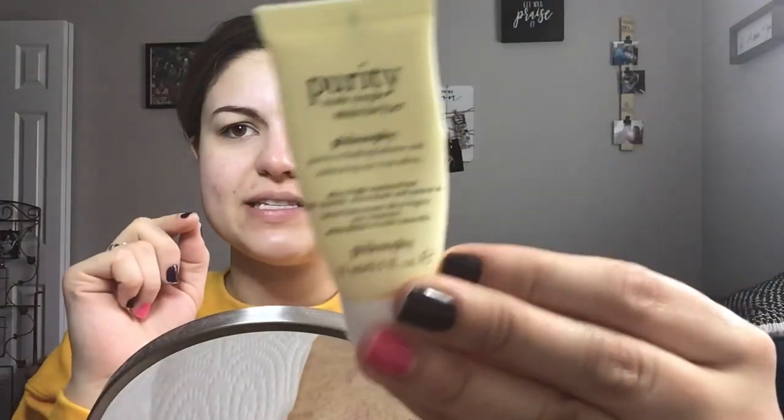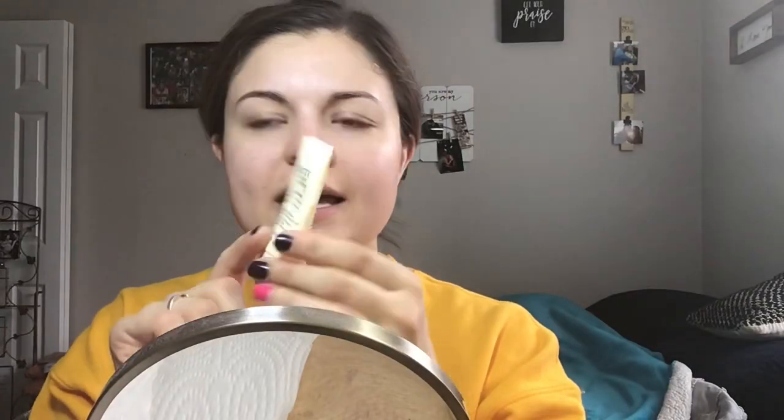I just went in with the Purity Made Simple moisturizer. I'm almost out of this — it came in like a sample set and I like it, but I'm almost out. I don't know if I would repurchase this one, but it's not bad.